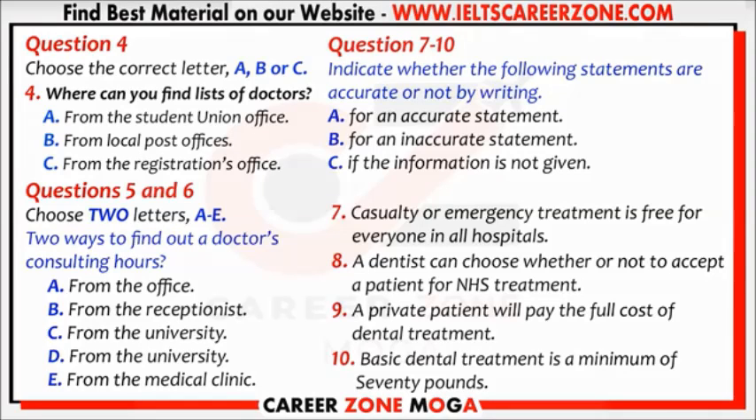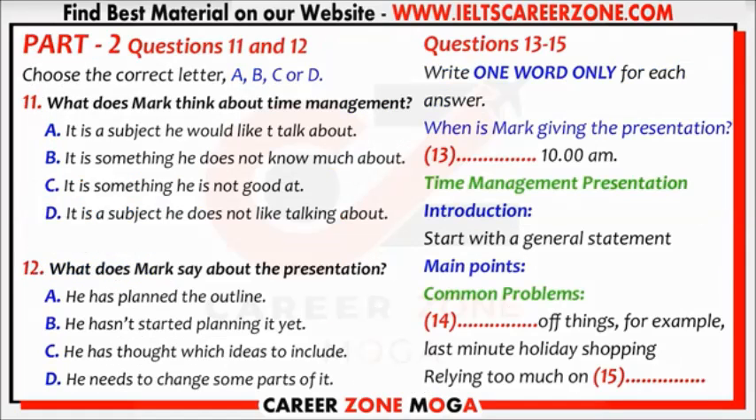You now have half a minute to check your answers. Part two. You are going to listen to two students talking about a presentation on time management. You have some time to look at questions 11 to 15.